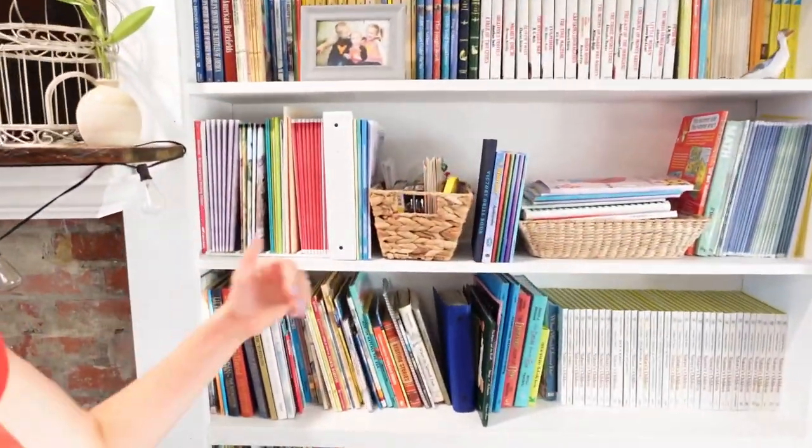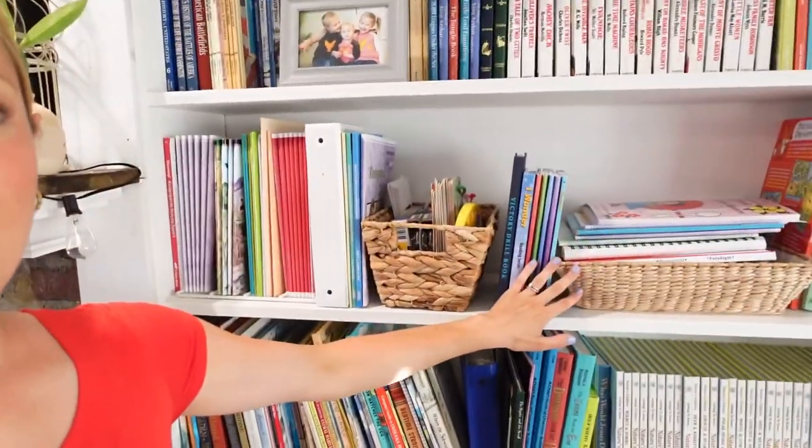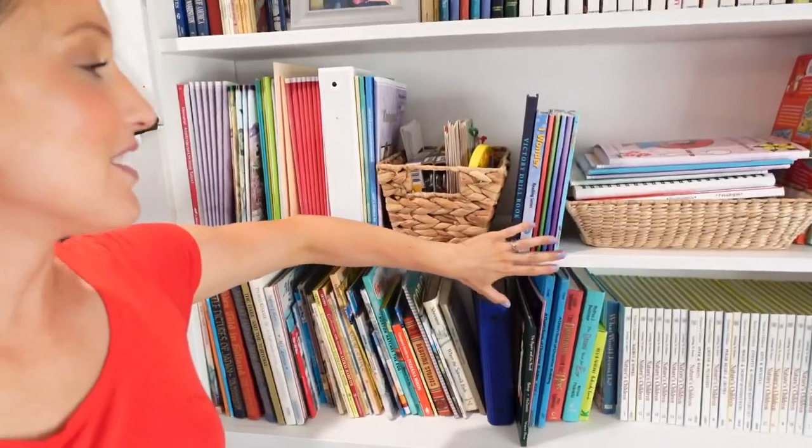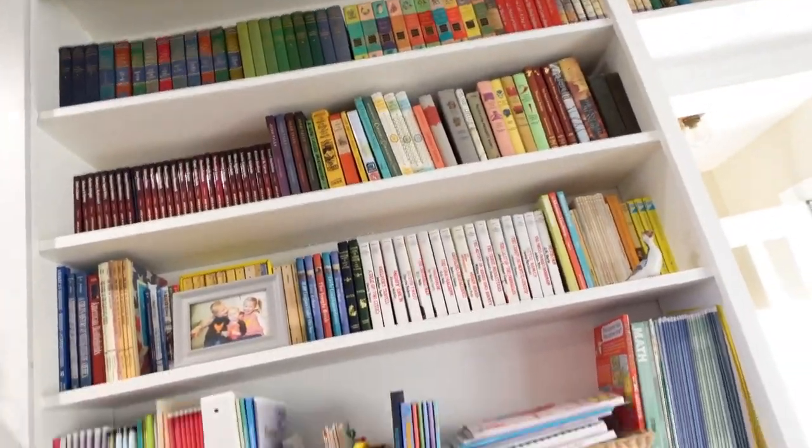We got all of the boxes unloaded and everything put on the shelves. I ended up being able to keep everything on my actual core curriculum shelf, which was great because everything on this shelf is what we use pretty much every single day. I was so thankful we could keep that shelf but still have room for all these new books.